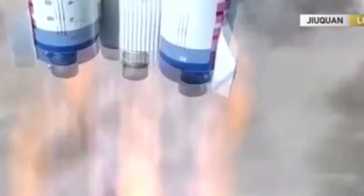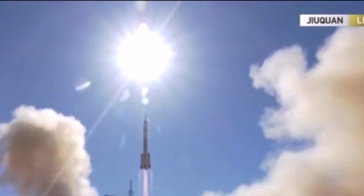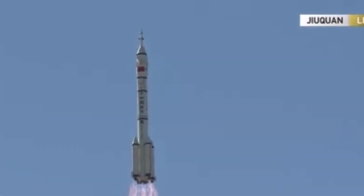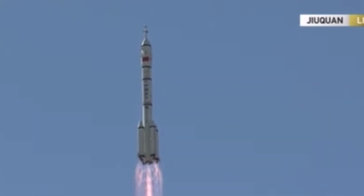Just spectacular — the launch of the Shenzhou 12 spacecraft heading to the Chinese space station. The divine vessel shipping away from its spaceport. Its destination: the Heavenly Palace. Three astronauts on board the Shenzhou 12 spacecraft will be ferried to the core module of China's space station.